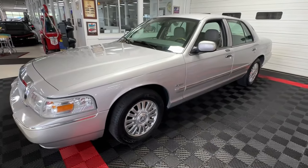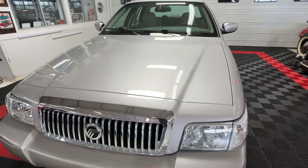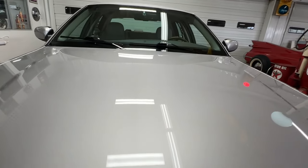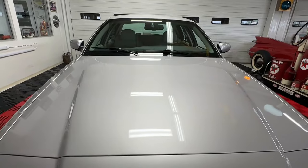The best part about this one: under 10,000 actual original miles. That's right — under 10,000 miles on this amazing sedan. Let's take a close look. It's Silver Birch Metallic paint and it's still in very good condition all considered, with its age. It does have a couple small scuffs I'll show you, but very very nice.